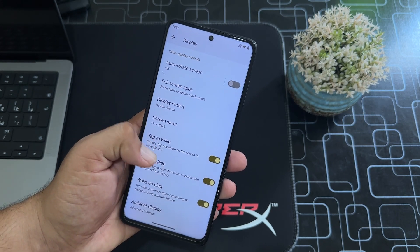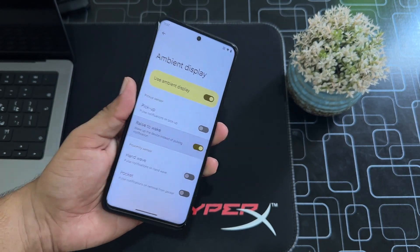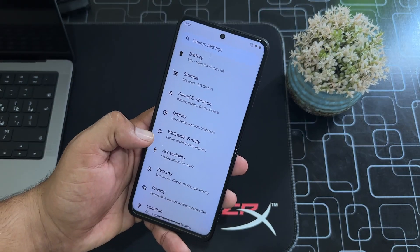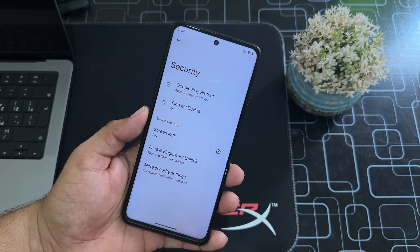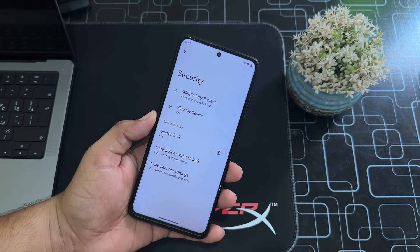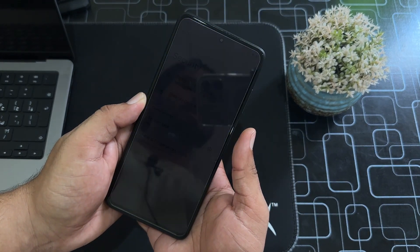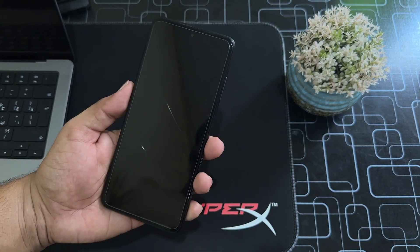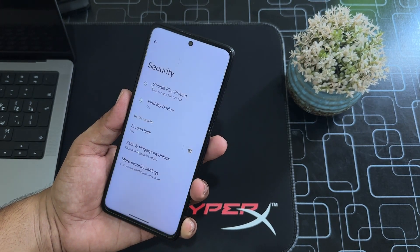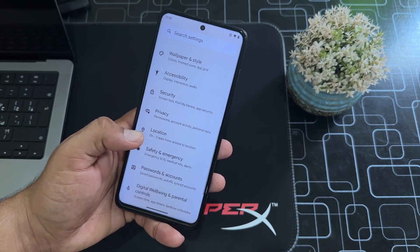There's also display cutout, tap to wake, tap to sleep, ambient display, and raise to wake — though raise to wake doesn't seem to be working. Under security, the standard security options are working, and the security is tight thanks to the latest security patch. Fingerprint unlock is pretty quick, and face unlock is also working — it unlocks the device very quickly. You can also use on-screen lock options. Then we have privacy, location, safety, and emergency.